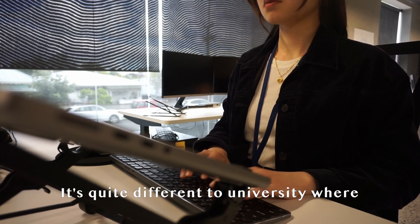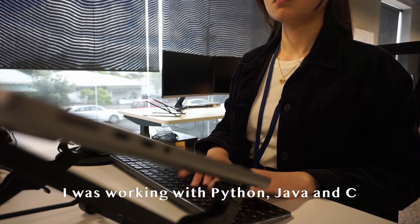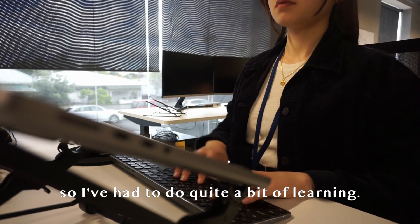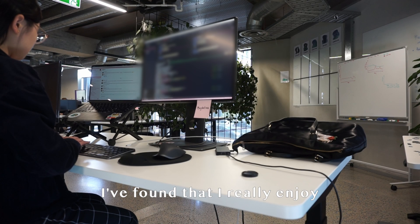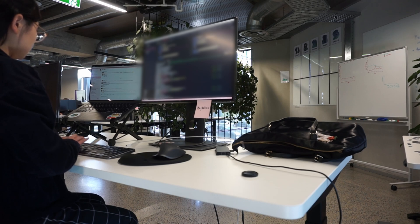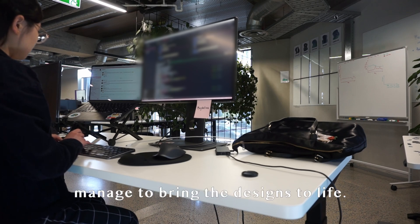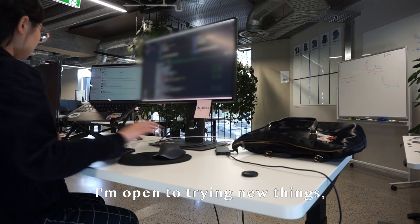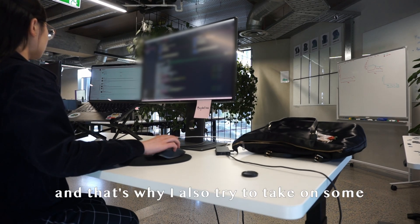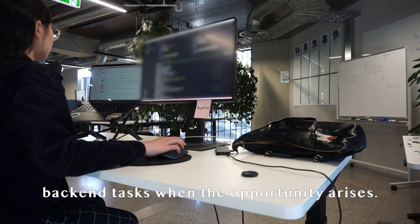It's quite different to university where I was working with Python, Java, and C, so I've had to do quite a bit of learning. Despite the difference to what I was doing in uni, I've found that I really enjoy front-end coding. I find it so satisfying when you manage to bring the designs to life. At this stage of my career though, I'm open to trying new things, and that's why I also try to take on some back-end tasks when the opportunity arises.